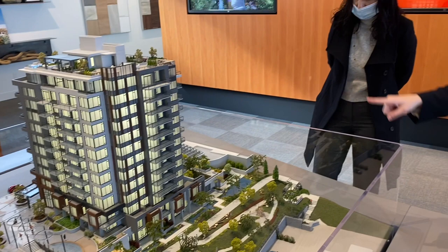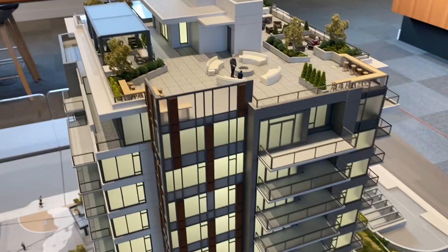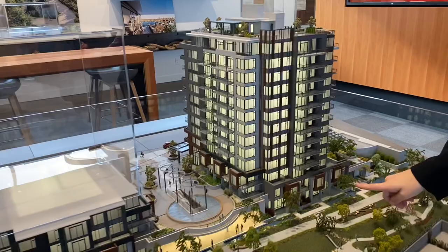The rooftop patio has six different separate pods — six different areas to go up, each with its own seating area. In the center you can gather with neighbors around a fire table. The amenity space with the social lounge and gym facility is on the ground floor.